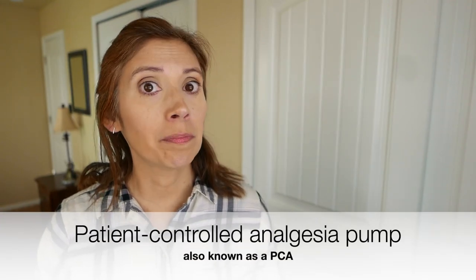Also hooked up to my IV was a patient-controlled analgesia pump, also known as the PCA. Mine had morphine in it and I was given a button that I could push whenever I wanted a dose administered. That button was hooked up to a timer so I could only get a dose every 15 minutes. So after I pressed the button, the timer would start and when the 15 minutes was up, a light would turn on letting me know that I could hit the button again. If you hit the button when the light was off, it just wouldn't do anything. For the first day or so, I was hitting that button every time the light was going on.